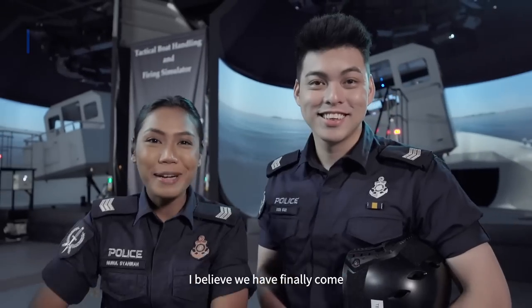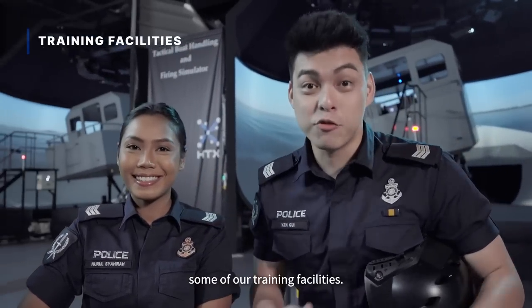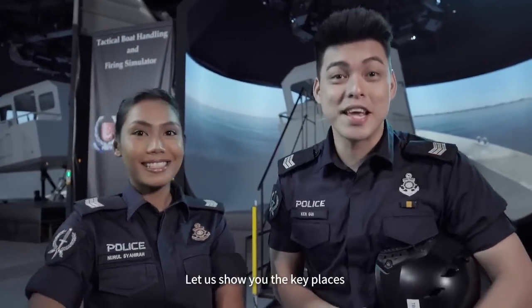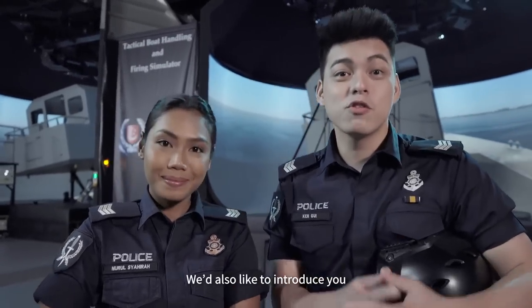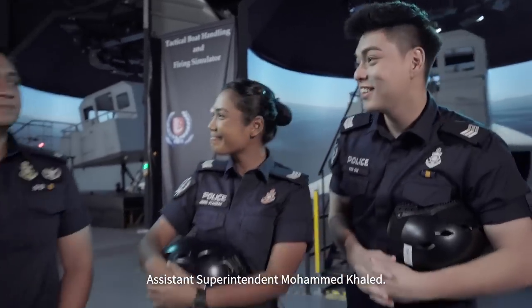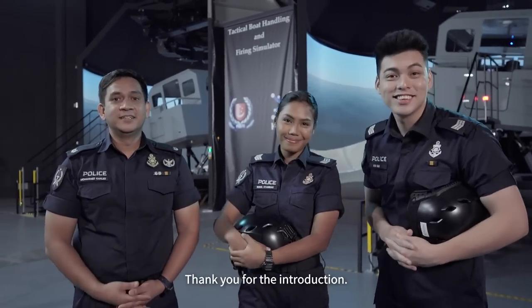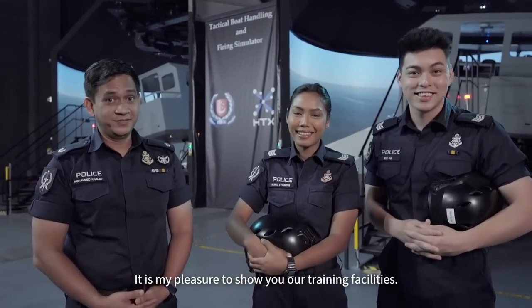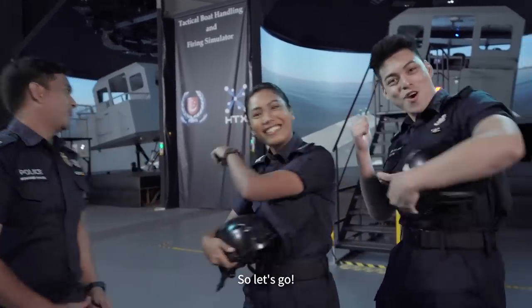I believe we have finally come to the most exciting part of our tour. We are going to take you through some of our training facilities, and show you the key places that help us prepare for any close-call situation. We would also like to introduce Deputy OC Training Centre, Assistant Superintendent Mohamad Khaled. It is my pleasure to show you our training facilities — I can see that you guys are ready. So let's go!